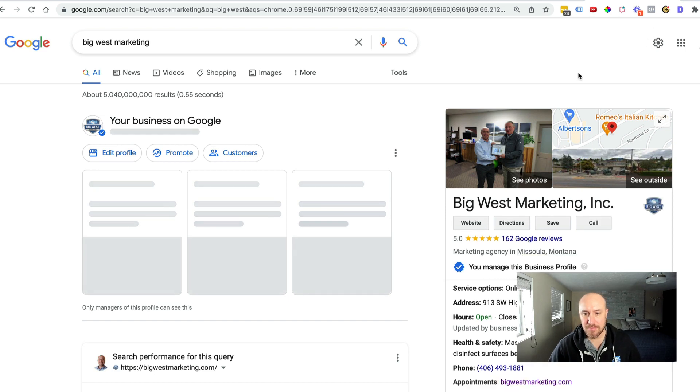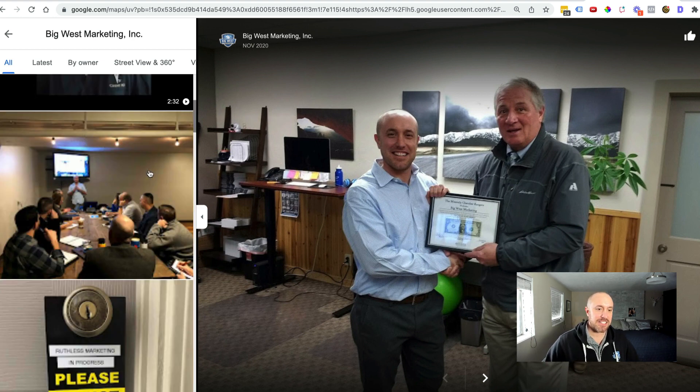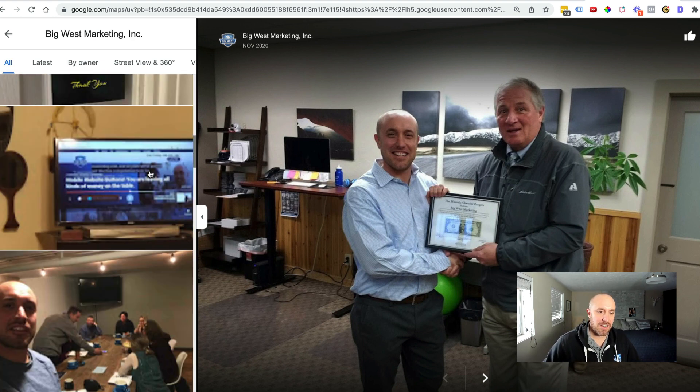Big West Marketing — so we're looking at photos here. Now you're going to look at these identity photos. I've got a variety of photos here. Here's a logo, a picture of my logo on the wall. And it's going to match it to the logo that I set up in the identity section of my Google My Business account, or Google Business Profile account, whatever you want to call it.